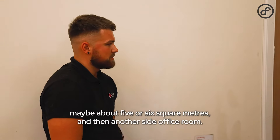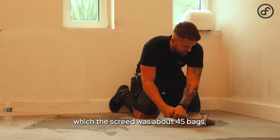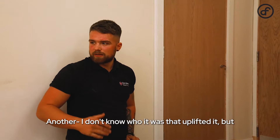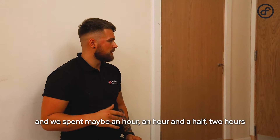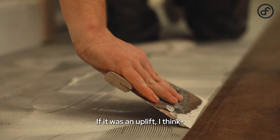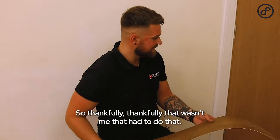We've got a small hallway, maybe about five or six square meters, and then another side office room. We had to sand the floor, scrape the floor, and also give it a screed — the screed was about 45 bags, slightly more than we anticipated. But it's one of those things: you spend a wee bit more money and get it done right the first time. We spent maybe an hour, an hour and a half, two hours sanding it, getting it all scraped and hoovered, and then the screed took maybe two to two and a half hours. I was speaking to someone earlier who said it was guys here lifting for over two weeks before they put the screed down, so thankfully that wasn't me that had to do that.